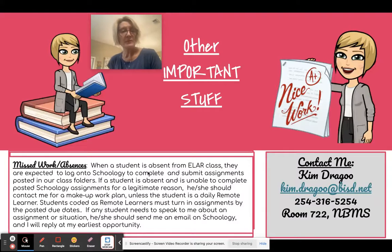When a student is absent from class, they should log on to Schoology and submit assignments posted in our folders. If a student is unable to complete assignments for some reason, they need to send me a Schoology message so we can come up with a makeup work plan. Remote learners are expected to keep up with work in their own folders and submit it. If a student needs to speak to me about anything — work or a situation — they just need to email me on Schoology and I will reply at my earliest opportunity.